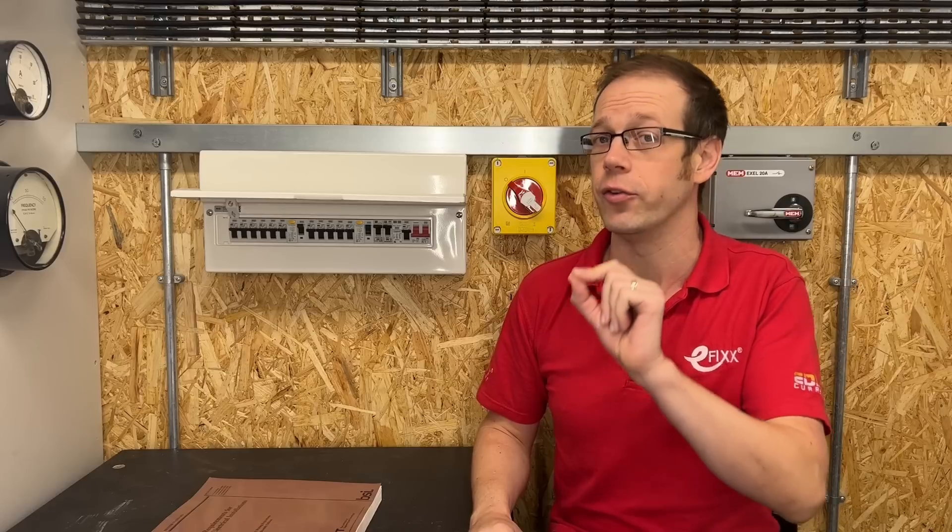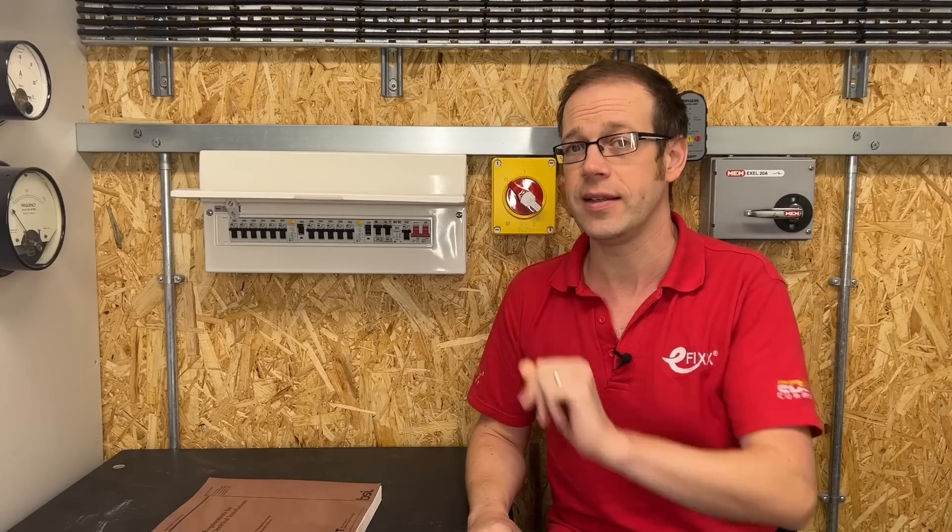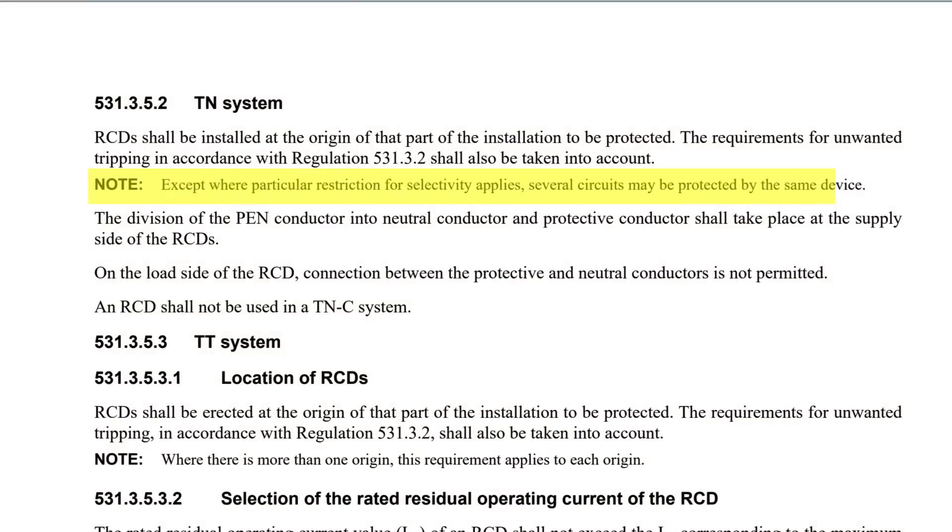However, interestingly, in Regulation 531.3.5.2, which relates to the use of RCDs for fault protection rather than additional protection, it does state in the note there that, except where particular restriction for selectivity applies, several circuits may be protected by the same device.